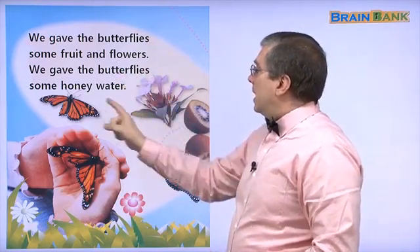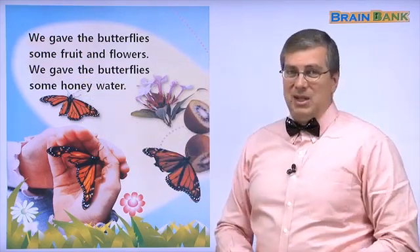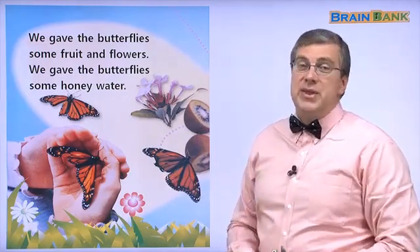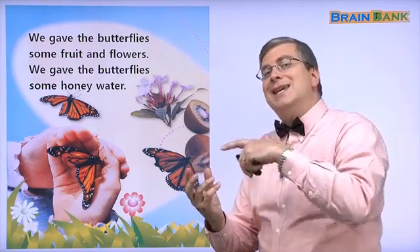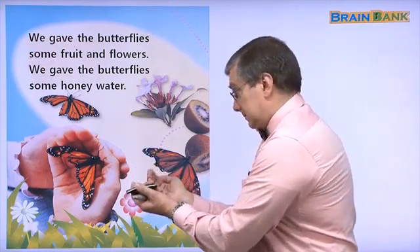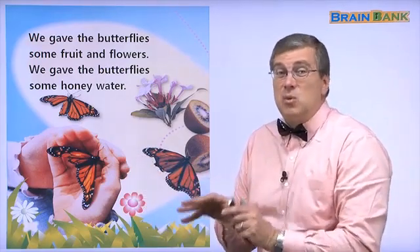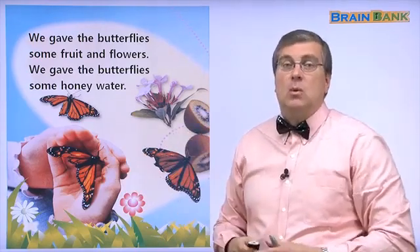We gave the butterflies some honey water. Do you see honey water on this page? No, there is no honey water on this page. But honey water is just a little water and you put honey in it — it's good for the butterflies. Here, we are taking care of the butterfly. Be careful — the butterfly is very weak. Don't handle it roughly. Be careful with the butterfly.